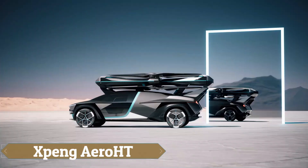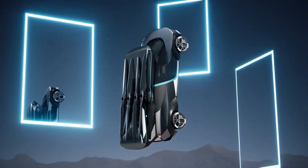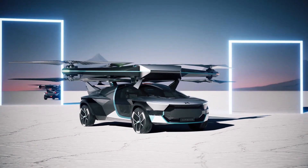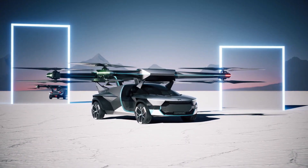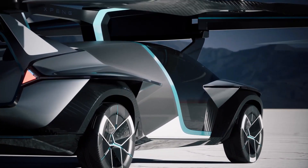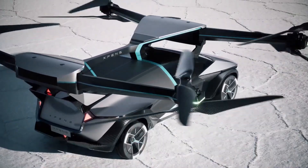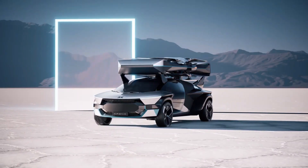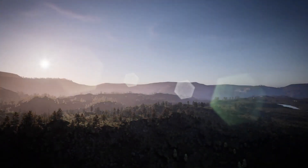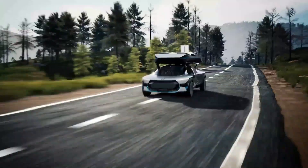The Xpeng AeroHT represents a groundbreaking advancement in low-altitude air transportation with its state-of-the-art Modular Flying Automobile. This innovative vehicle seamlessly transitions between flying and driving modes, thanks to its ground module that stores power for the air module. Designed for superior off-road performance and increased cargo capacity, it features 6x6 all-wheel drive and rear-wheel steering. The AeroHT can take off and land vertically using electric power, offering both manual and automatic driving modes. Its dispersed electric propulsion system meets safety standards for single-point failure, ensuring a reliable and safe flying experience.